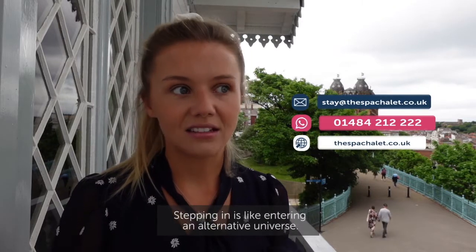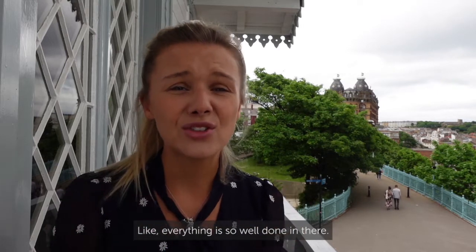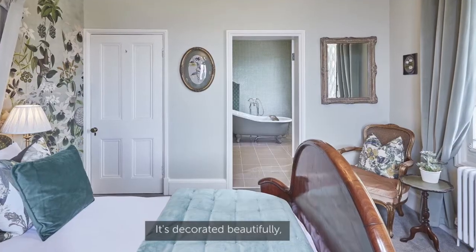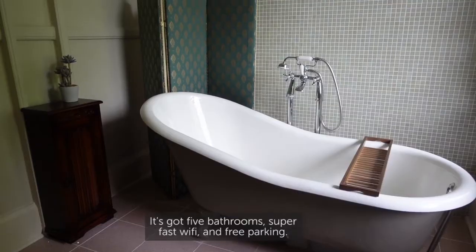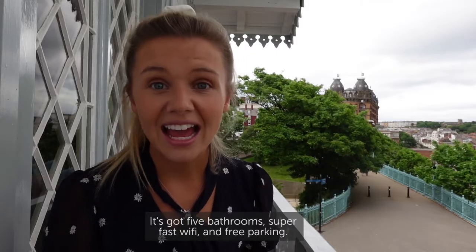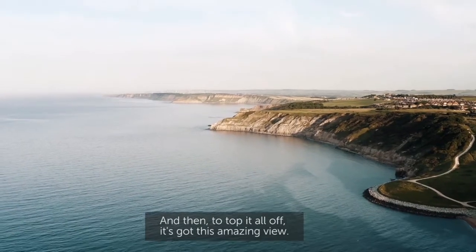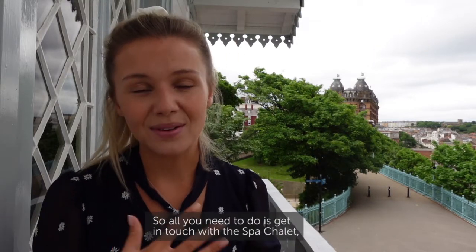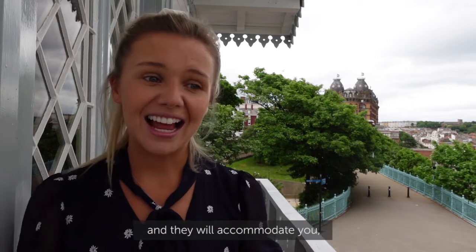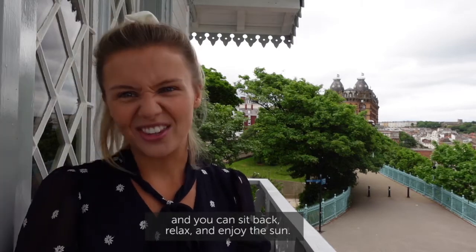Stepping in is like entering an alternative universe — everything is so well done in there. It's decorated beautifully, calm, chilled, and quiet. It's got five bedrooms, five bathrooms, super-fast Wi-Fi, and free parking. And then to top it all off, it's got this amazing view. It's the perfect destination for your home-away-from-home holiday. All you need to do is get in touch with the Spa Chalet, and they will accommodate you — sit back, relax, and enjoy.